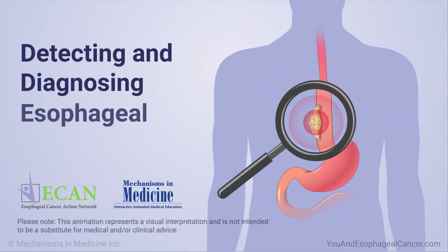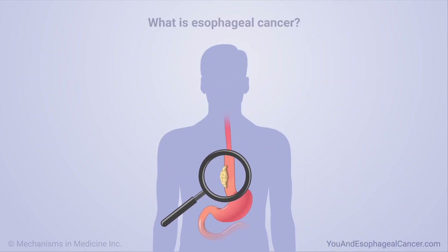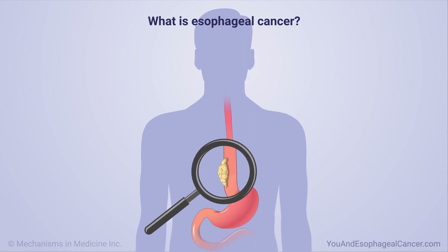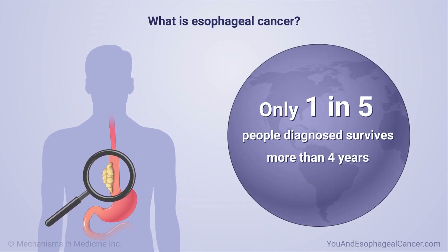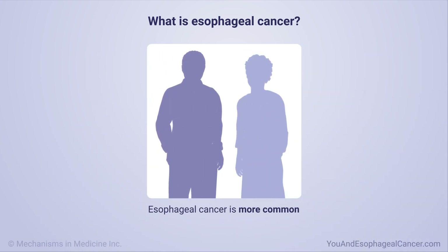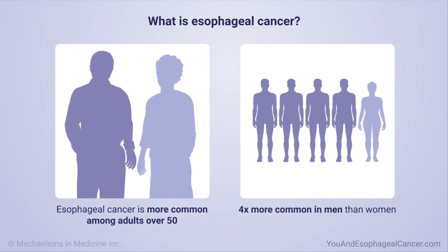Detecting and diagnosing esophageal cancer. Esophageal cancer is a serious form of cancer. It often causes no symptoms until it is advanced and hard to treat. Only one out of five people diagnosed survives more than four years. Esophageal cancer is more common among adults over 50, and it is four times more common in men than women.